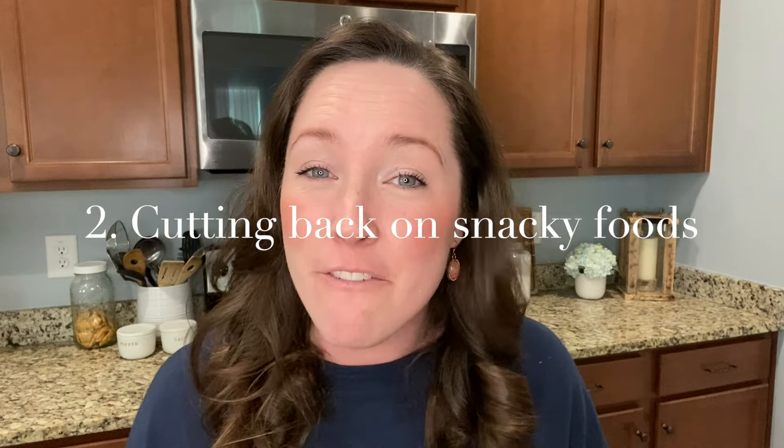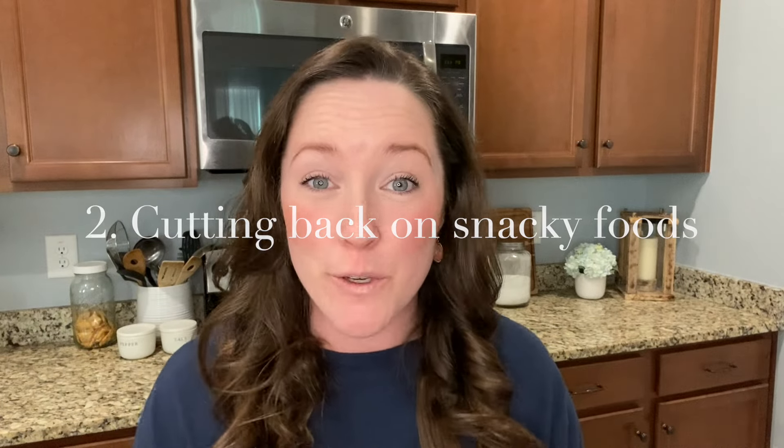Number two — this is also not going to be most people's favorite, but it has saved my family in particular hundreds of dollars a month, and that is cutting back on snacky foods. Instead of buying name brand snack foods like Debbie cakes, chips, or crackers, make them yourself. Instead of buying pre-made peanut butter crackers, buy Ritz crackers or the Aldi brand and go ahead and make your own.